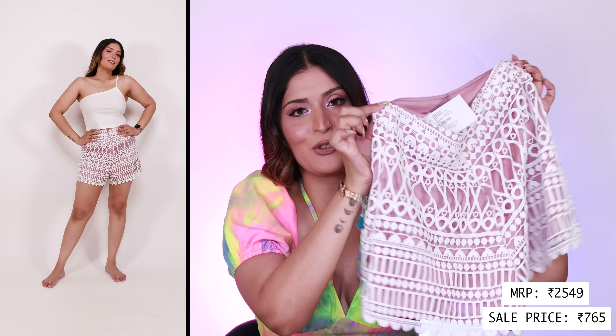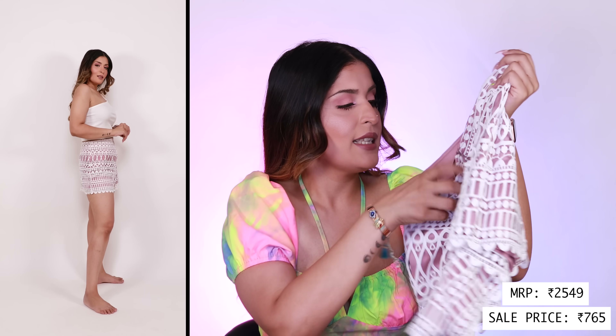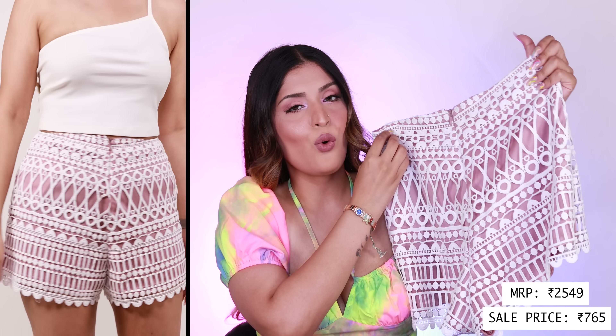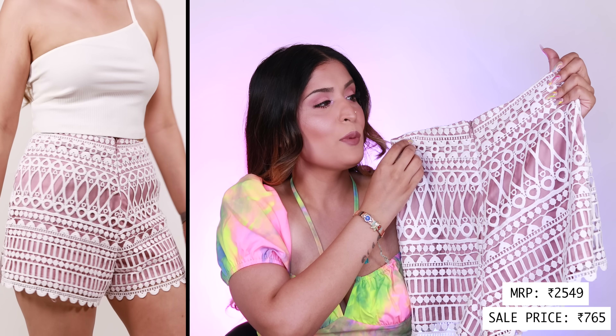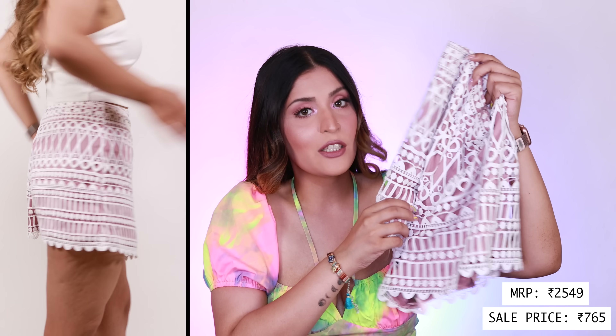Finding shorts for my body type with my thunder thighs is a real task — something that fits my waist never fits my thighs and vice versa — but all of these pieces were just perfection. The first pair is a beautiful pair of shorts with crochet and lining work — very 2014 vibes — by a brand called Nana. The zip is in the front, they look so gorgeous, and they fit me so well. They're going to be my perfect beach shorts.